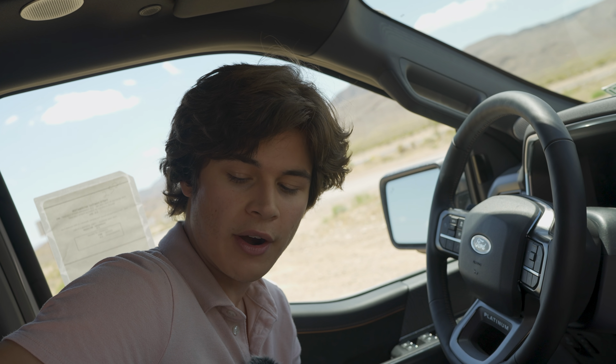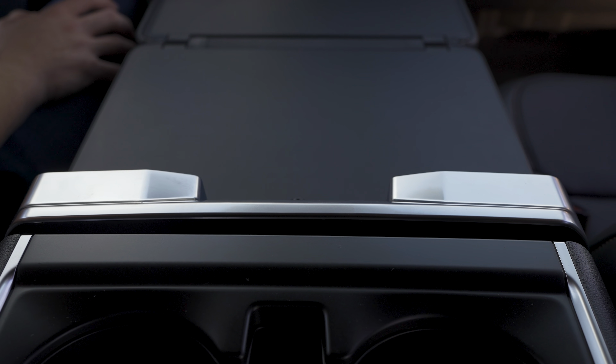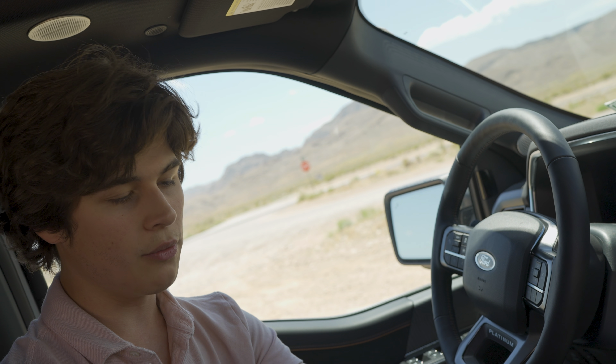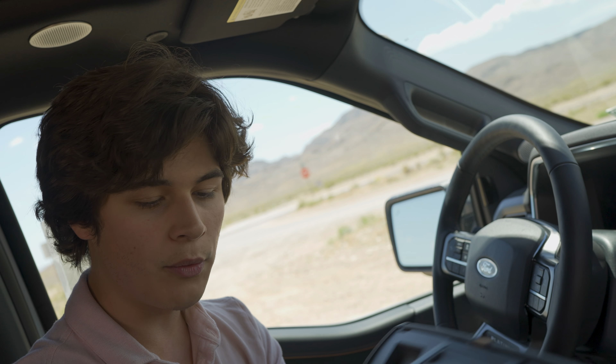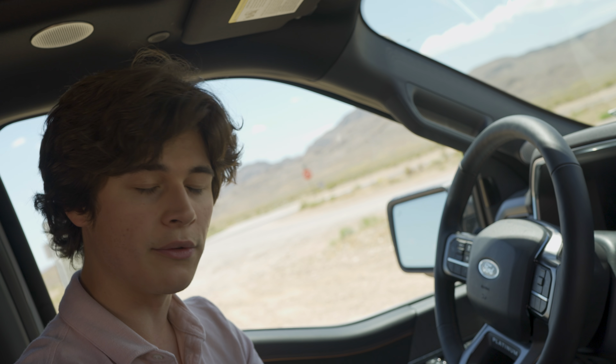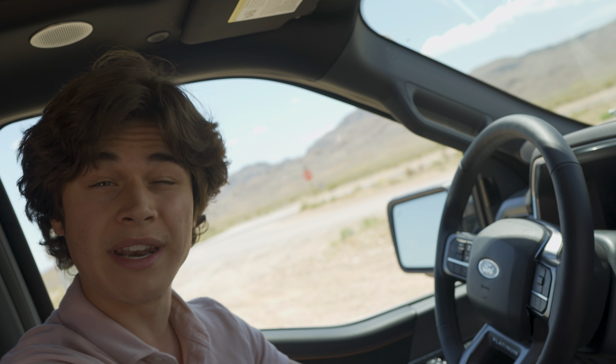There is a lever on the back side of the center console that you can push, and it opens into a flat table where you can use paper, a laptop, or whatever you need. When you're done, you just close the center console back up and it's gone. It's a really thoughtful design feature Ford implemented in this truck.